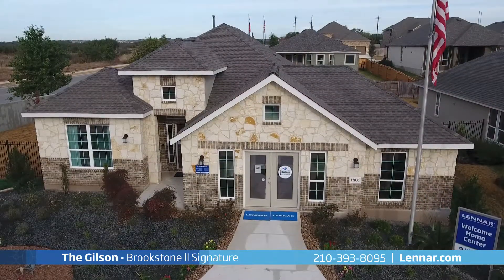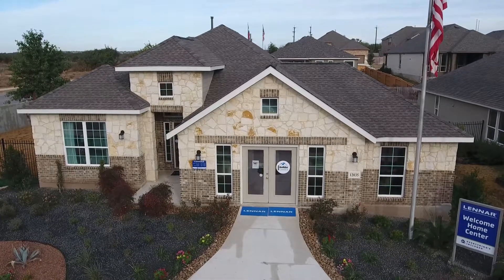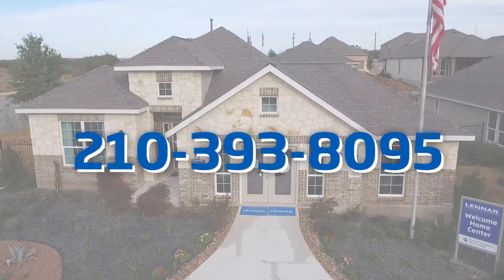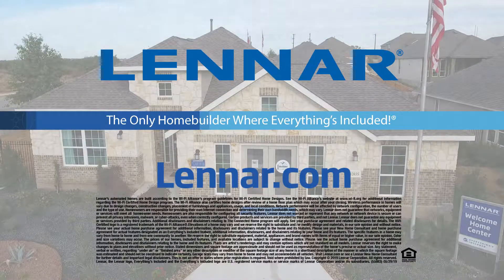For more information on this amazing new home or for directions to any of our premier San Antonio communities, call us at 210-393-8095 or visit Lennar.com.